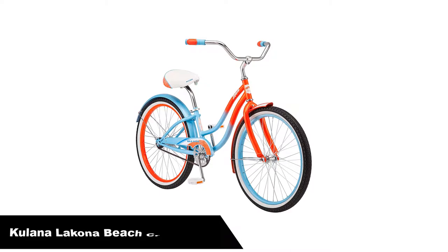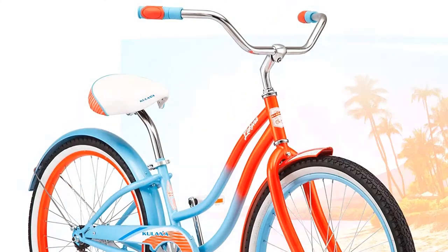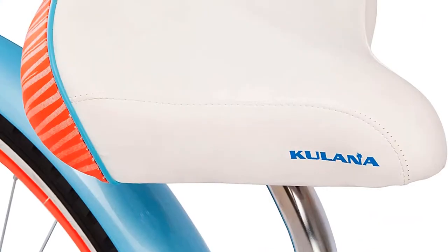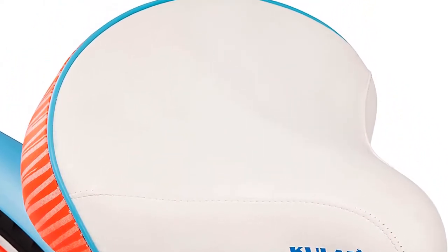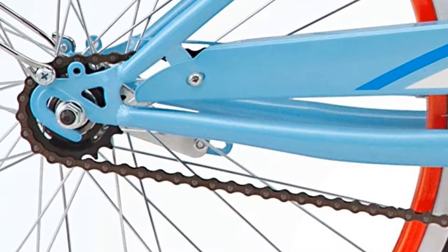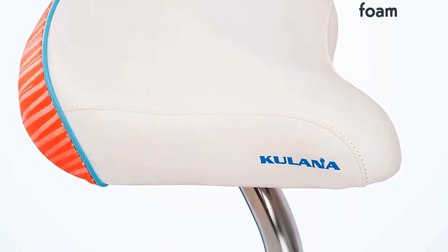Number 2. Our second best pick is the Kulana Lakona Youth/Adult Beach Cruiser Bike. The Kulana Lakona is one of the best ones ever made for sports and outdoor activities. The cruiser is easy to handle and maintain on account of its single-speed drivetrain. Equipped with a powerful rear coaster pedal brake, it offers dominant and intuitive stopping power. The 4–5 feet tall height accommodation allows riders of varying heights to use the bike, and they can even adjust the saddle to find the most comfortable position. It has fenders that protect the rider from all sorts of splashes and dust, allowing you to ride even in rain and dusty weather.